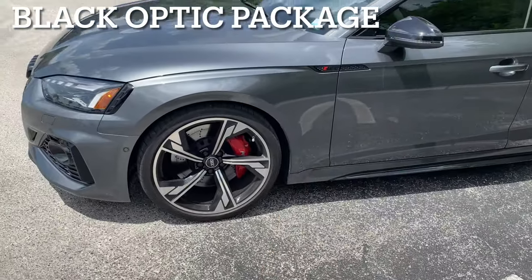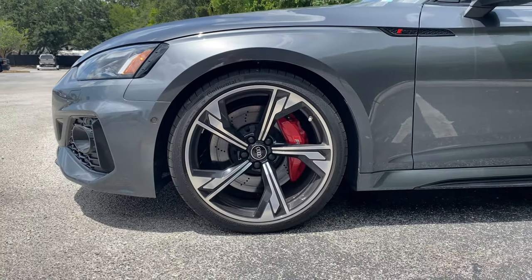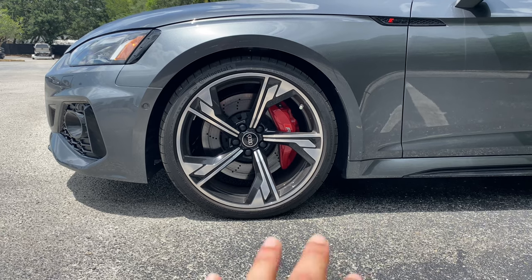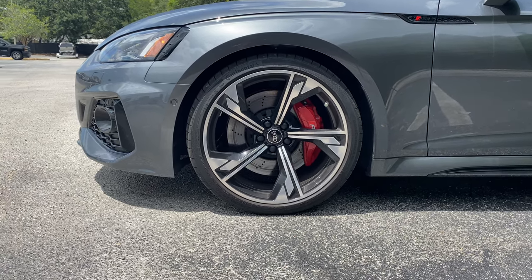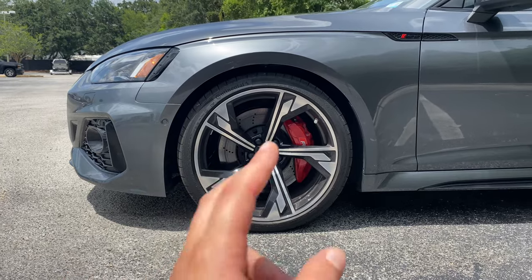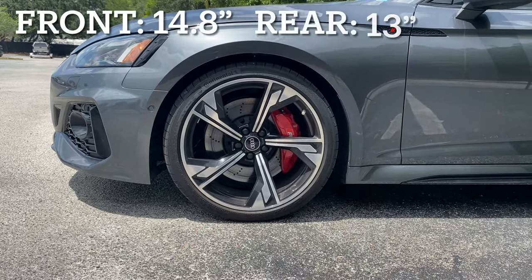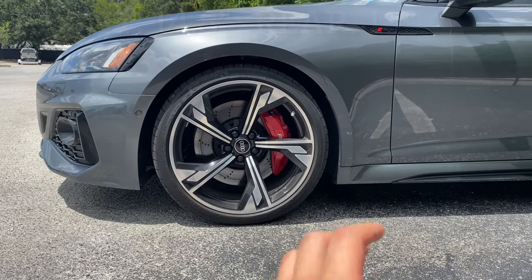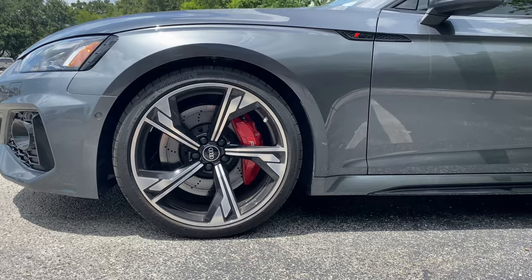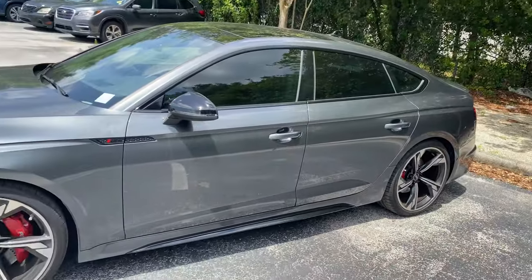We get these beautiful 20-inch rims — they're not fully blacked out, which is odd for the name of the package, but we do get black accents on the silver rims. They're 20 inches wrapped in 275/30ZR20 Continental Sport Contact 6 tires. Massive drilled rotors with six-piston front RS Brembo brake calipers, which should really help this 4,000-pound sport sedan hatch come to a complete stop.